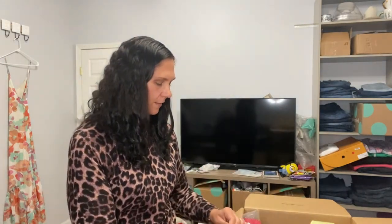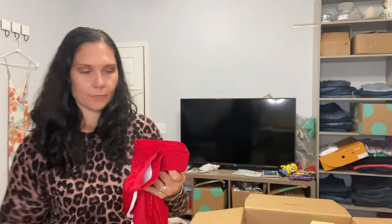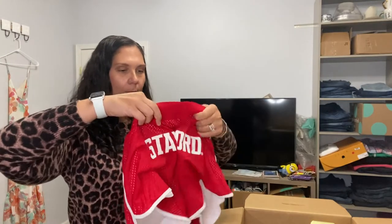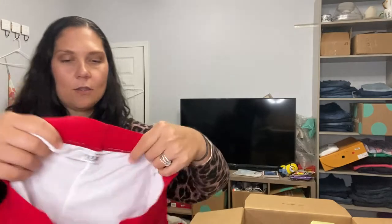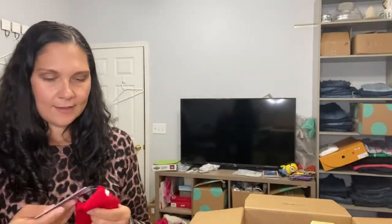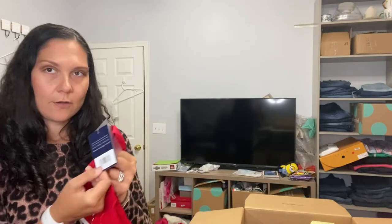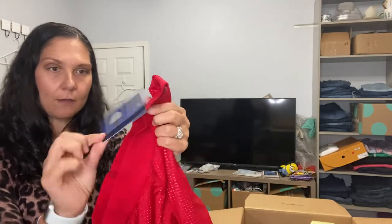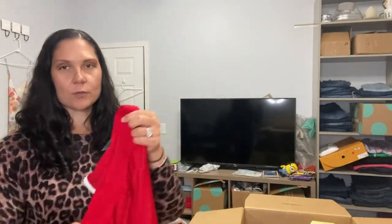I'm going to go ahead and take this stuff out of the package — I'll have to do it anyway to photograph. These are some little mesh shorts. The brand is New You, N-U-Y-U. They say Stanford on the back. They are new with tags, mesh running shorts, $42 MSRP. This is official college licensed merchandise, which is pretty cool.